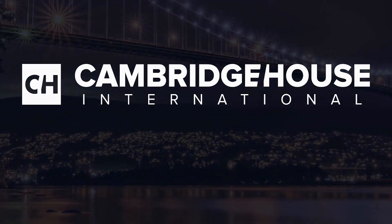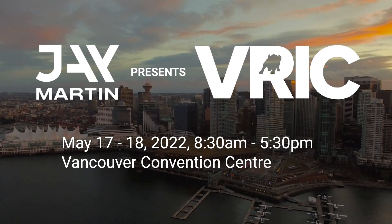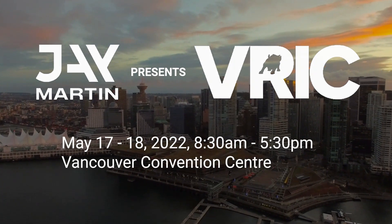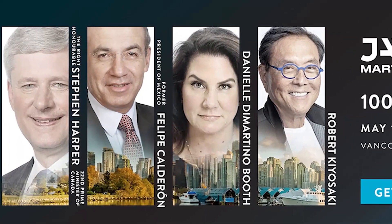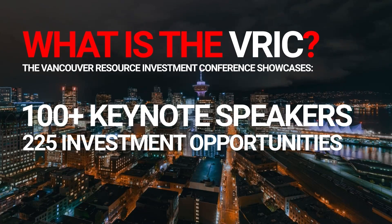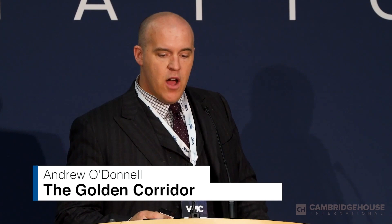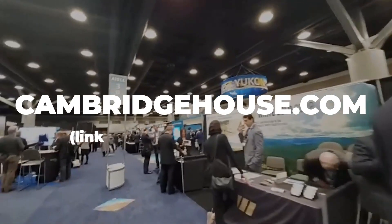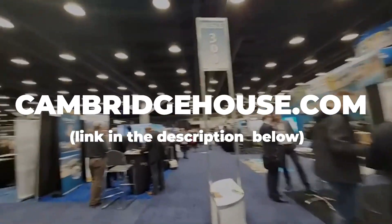Come join us on May 17th and 18th. Jay Martin, CEO of Cambridge House, will be hosting the Vancouver Resource Investment Conference with former Prime Minister of Canada Stephen Harper and Felipe Calderon, the former President of Mexico, as guest speakers and over 100 macro finance keynote speakers, including myself, 225 commodity investment opportunities and over 5,000 investors. It's a chance to meet in person, share ideas and see how the world is being redefined.